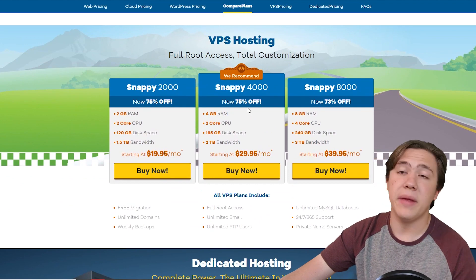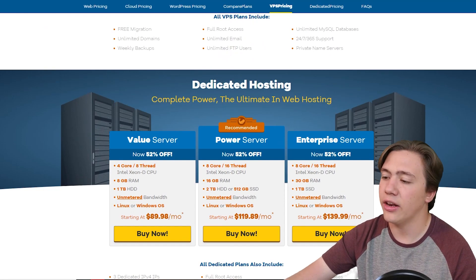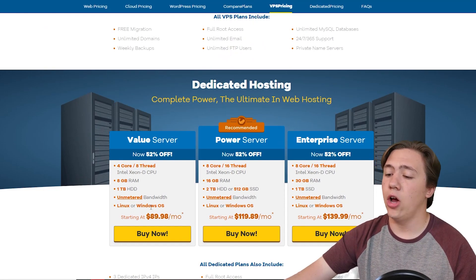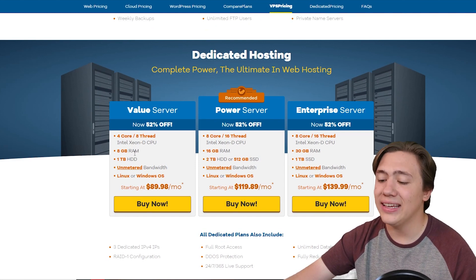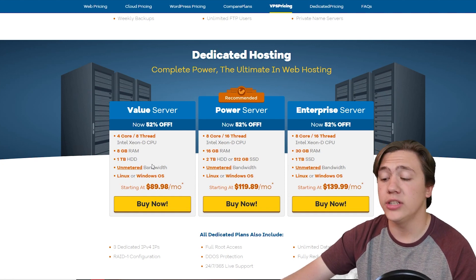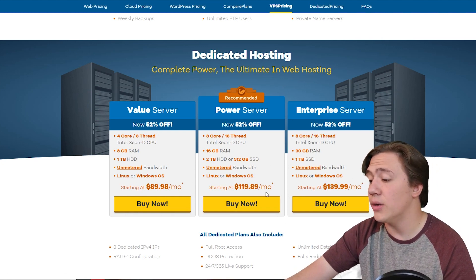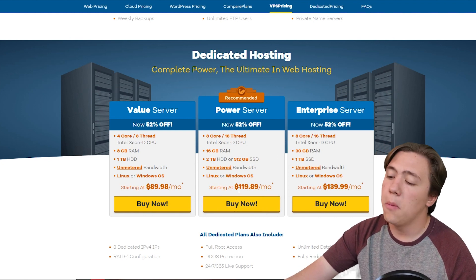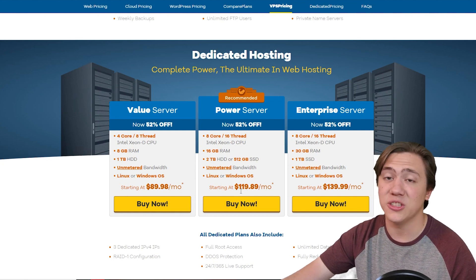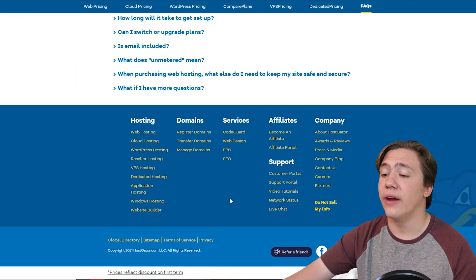Those are all great VPS — virtual private server — hosting options. Moving into dedicated hosting, you get a 4-core, 8-thread Intel Xeon D CPU with 8 gigs of RAM, 1 terabyte HDD, and unmetered bandwidth on Linux or Windows for $89.98. They also offer more powerful dedicated options like the Power Server and Enterprise Server for those who need serious performance.